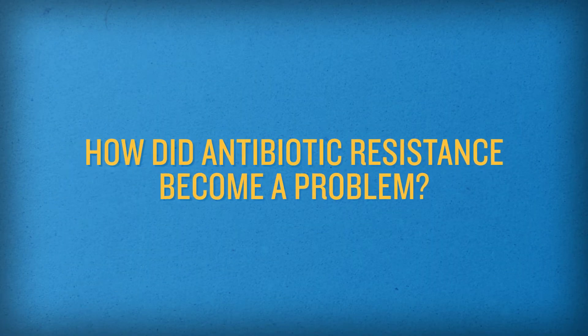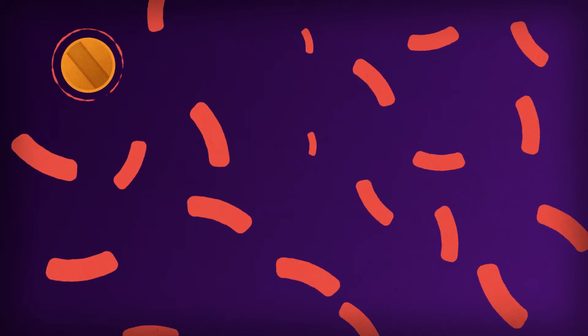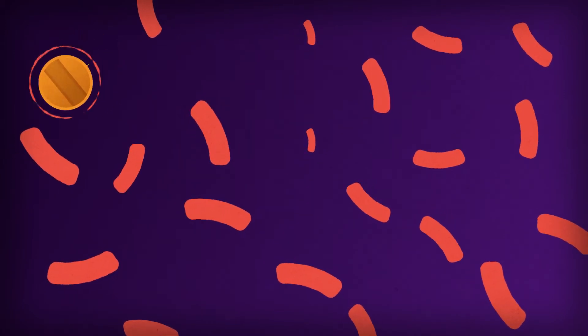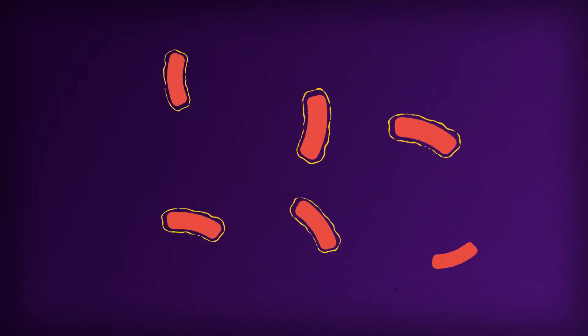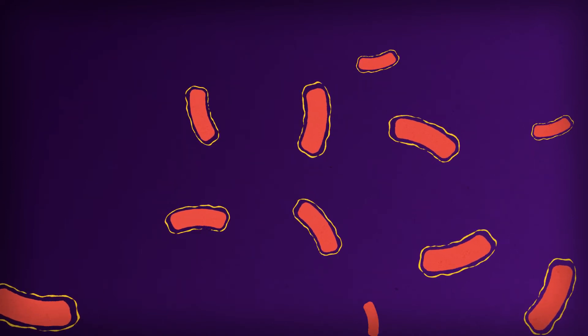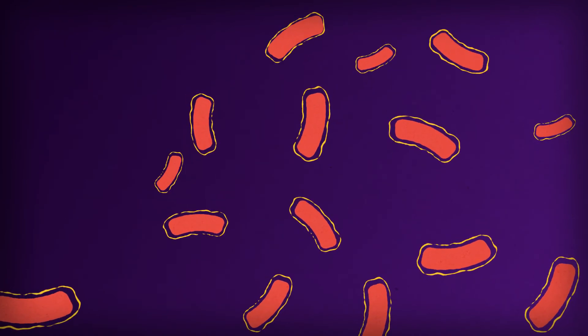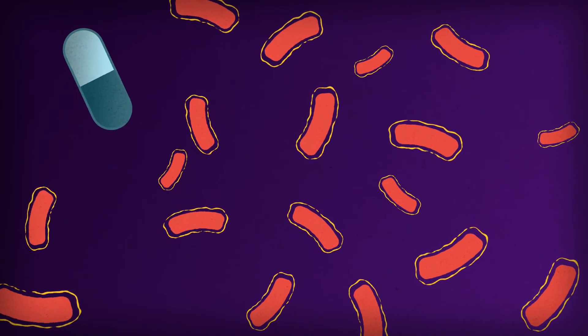So how did antibiotic resistance become a problem? When used properly, antibiotics save lives and help your body fight infections by killing bacteria. However, some bacteria escape the medication and become resistant to the antibiotics. These bacteria increase and can cause the person to get sick again. When this happens, different antibiotics are needed to kill the bacteria.